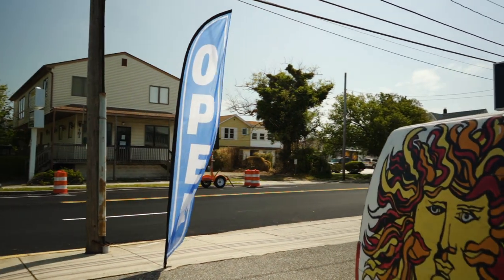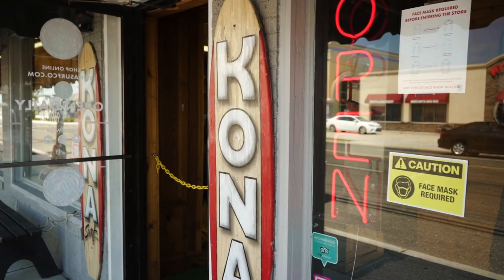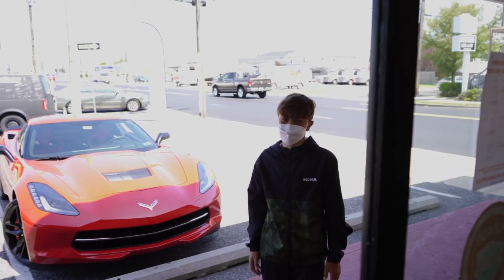During these challenging times at Kona Surf Co, we are doing all we can to assure easy and low risk transactions between our customers and our staff. We want to make sure that everyone stays healthy while still fulfilling the needs and wants of our customers. Wearing a mask is one step we all can take to protect each other, so we ask that all customers wear a mask for both of our safety.